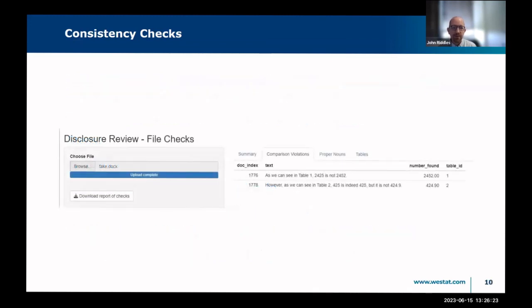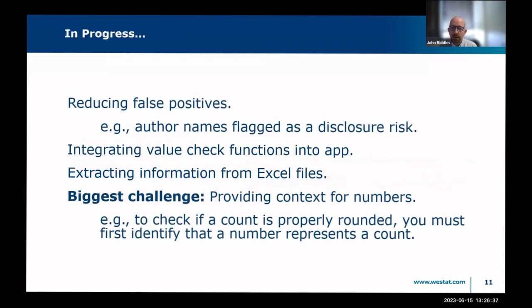That transposition issue is not really a disclosure problem, but certainly a QC problem. Here's some sample output from that: we have the number found, its location and surrounding text, and a reference to the table. There's also a tab in the app where you can look at the numbers in the table. We'll eventually add row and column numbers, which aren't in there yet.